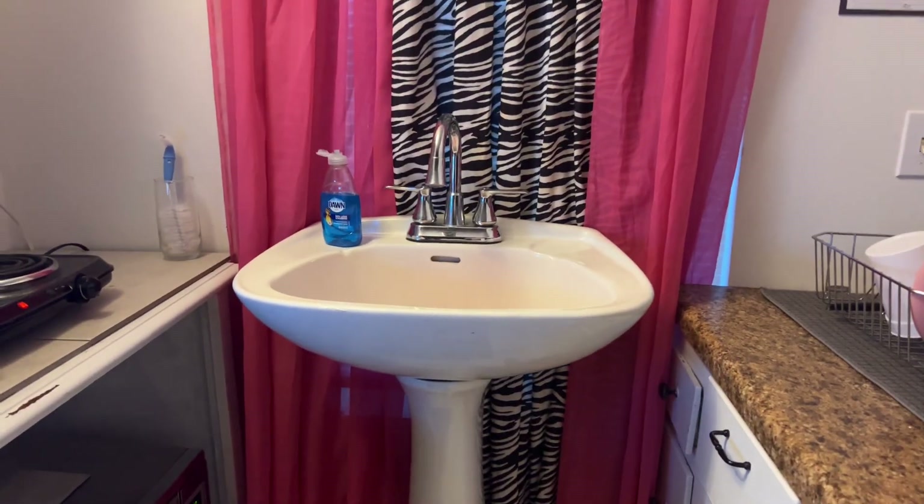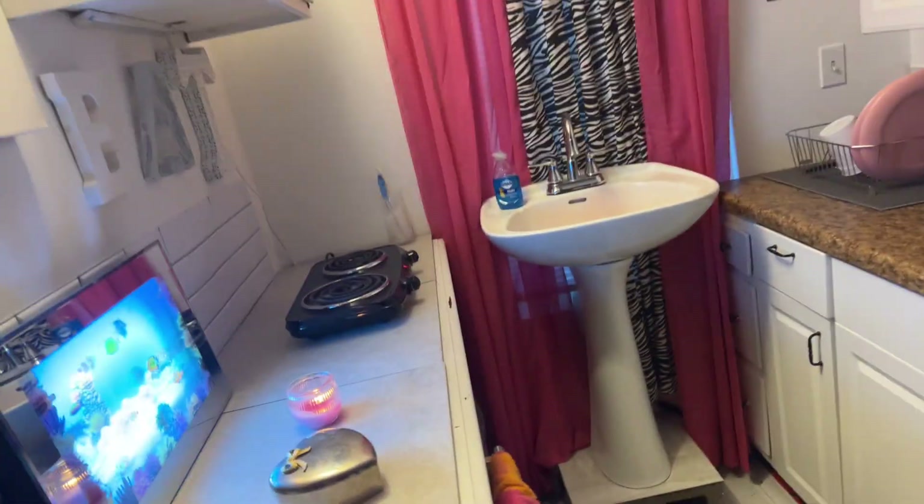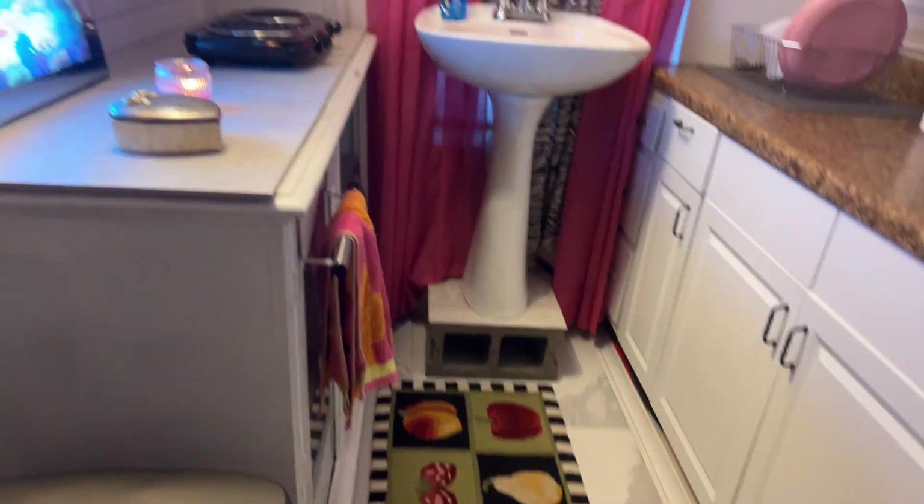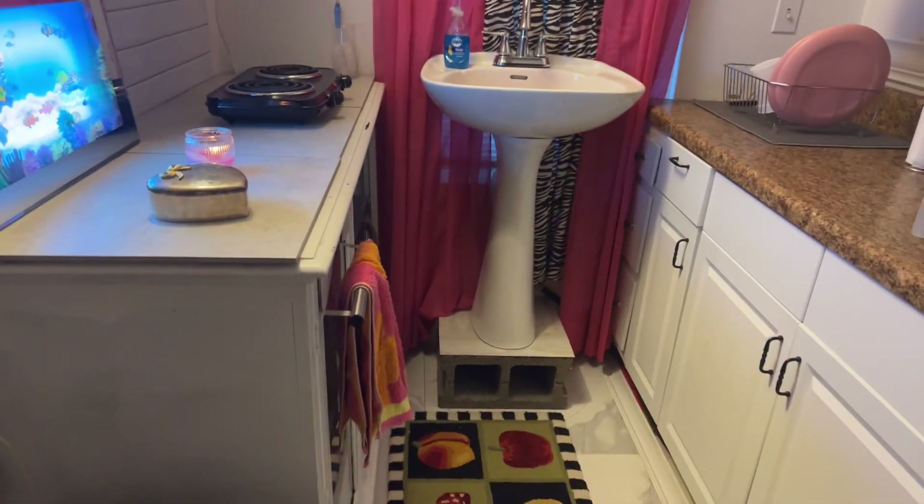I might spray paint that white — I don't know yet. Anyway, that's it for this video. I feel like I'm forgetting to show you guys something but I'll tell you when I figure it out. Thank you for watching wherever you are in the world — I truly appreciate it. Thank you for your support, and I'll see you on my next video. Bye bye!